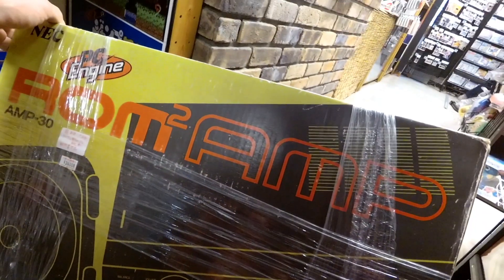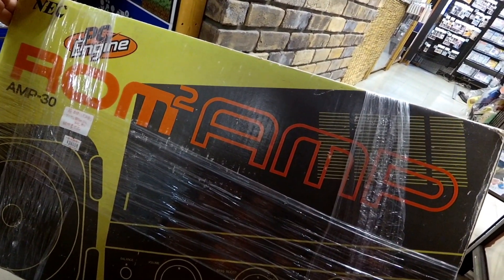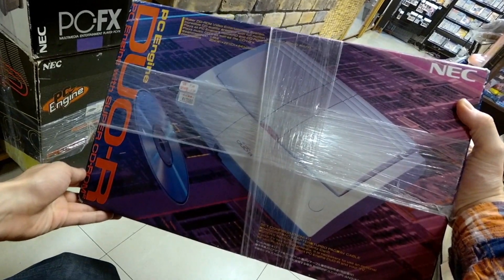I remember I saw a PCFx one day for like $70 and I didn't buy it. I can't believe it's $300 now — that's insane. And then the ROM 2 — I don't think I've ever seen this before. The ROM 2 amp, probably like $300. And here's the Duo R. If you want to get a PC Engine Duo, get this.